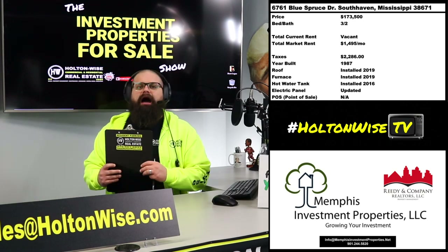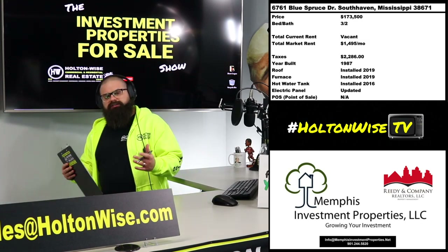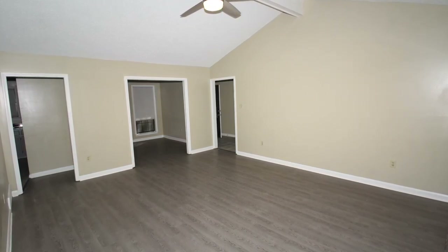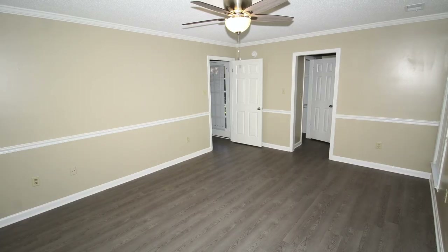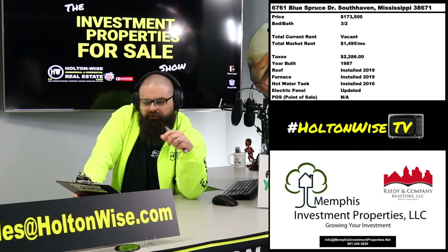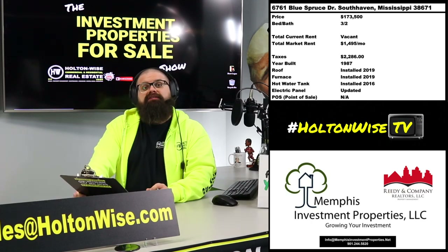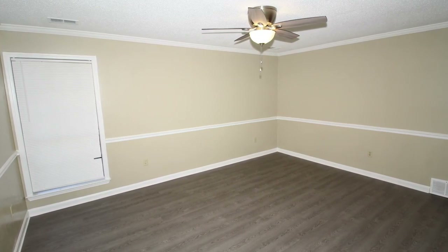Hot water tanks typically last approximately 15 years. This is a different market than where Holton Wise does our construction, so you'll have to refer to Memphis Investment Properties for what a brand new hot water tank would cost down there. Up here in the Cleveland market, we're looking at approximately $1,000, but things may vary a little bit down there in Memphis, Tennessee or South Haven, Mississippi.